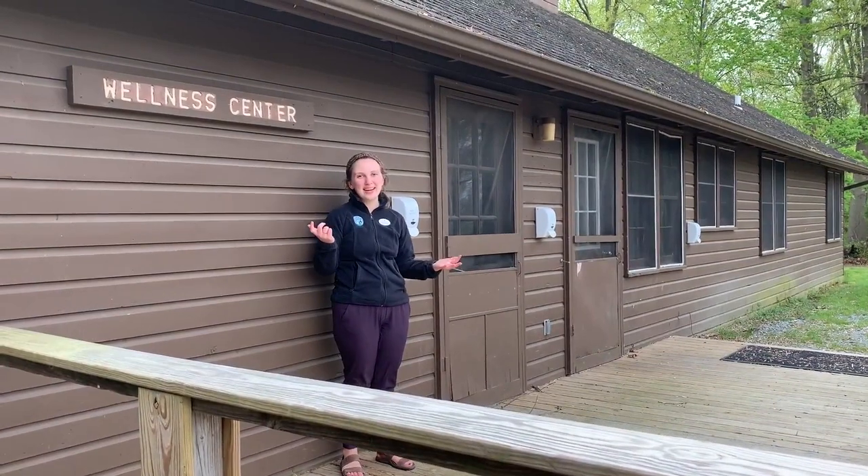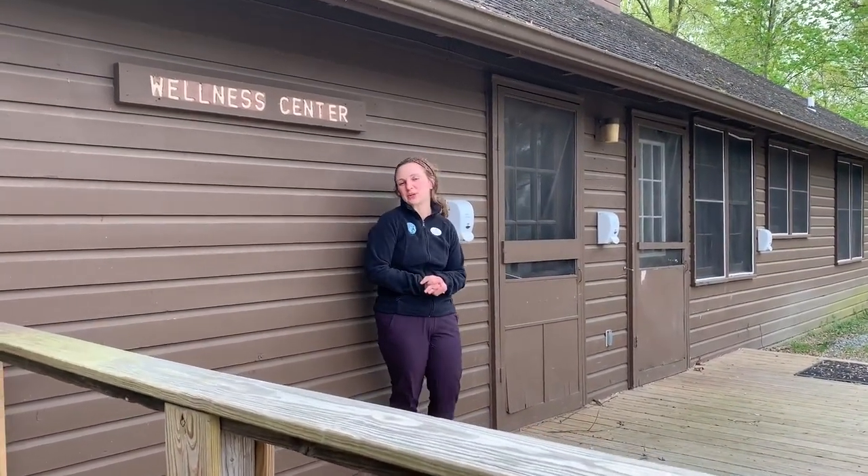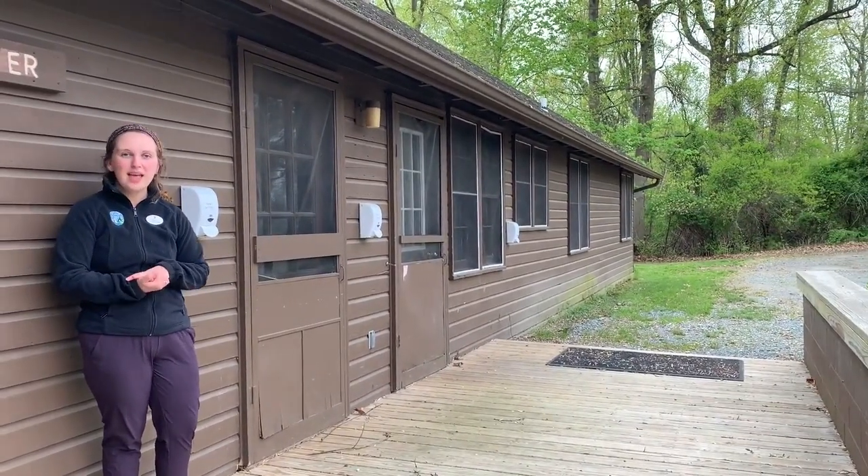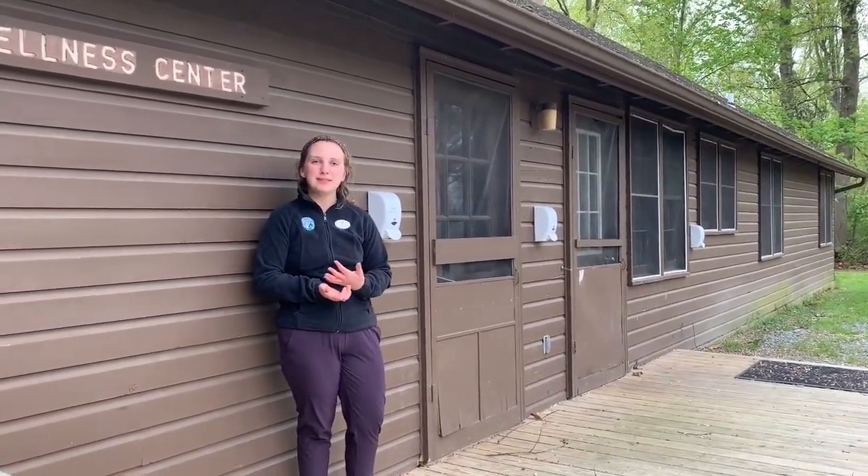This is our wellness center, which is basically just a cooler name for our nurse's office here at camp. The nurses will give out meds before each meal and at bedtime for any campers that need them. Any kid who might have a cut or need some kind of medical attention can also come here for sick call, which is after every meal and at bedtime. We always have two nurses on property as well as some wellness assistants to care for the kids.